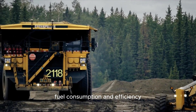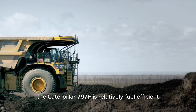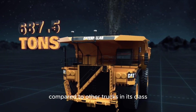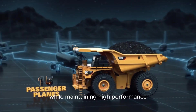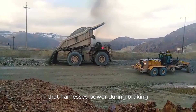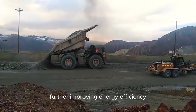Despite its enormous size and power, the Caterpillar 797F is relatively fuel-efficient compared to other trucks in its class. The engine is designed to minimize fuel consumption while maintaining high performance, reducing operational costs. Additionally, the truck is equipped with an energy recovery system that harnesses power during braking, further improving energy efficiency.